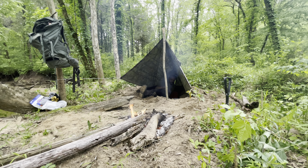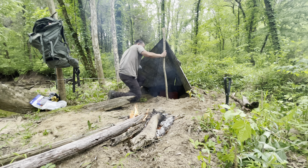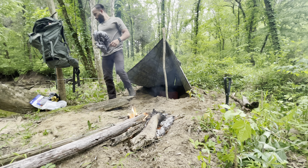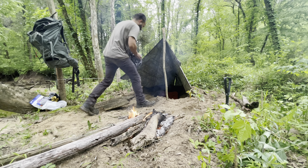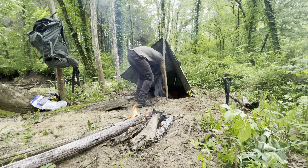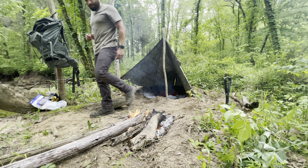It could be trenched out better, I think. We're having a lot of dirt going all over the place. But once I get set in there, I can just shake it off before I go to bed, before I get in there.